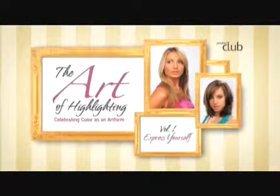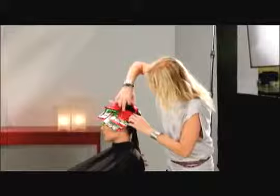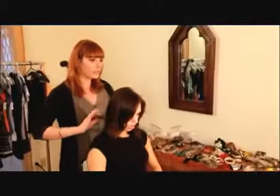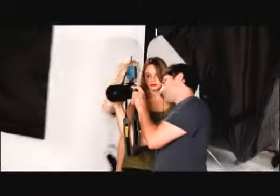Product Club introduces the art of highlighting, celebrating hair color as an art form. You may not have thought about hair coloring in that way in the past, but these new techniques will encourage you to do just that. Art is the use of skill and imagination to create, and that's what you do with each and every client. We invite you to enhance your highlighting skills with exciting new techniques that will also inspire and awaken your imagination.